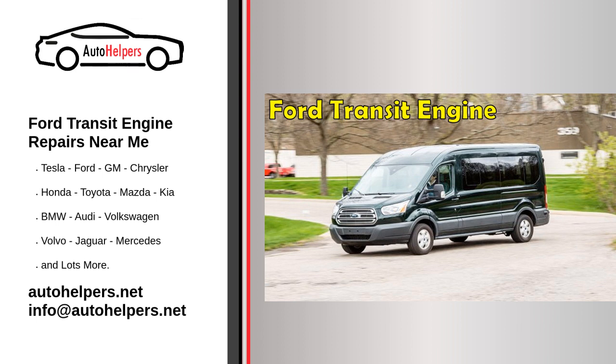By following these tips, you can find a mechanic who is capable of completing your Ford Transit engine repair to your satisfaction. Whether you're searching online or asking for recommendations from friends and family, it's important to do your due diligence and find a mechanic who is experienced, reliable, and able to get your transit back on the road as soon as possible. In conclusion, if you're in need of Ford Transit engine repairs, search for Ford Transit engine repairs near me to find mechanics in your local area who can get the job done right. Whether you need a minor repair or a major overhaul, a skilled mechanic can help get your transit back on the road and running smoothly.